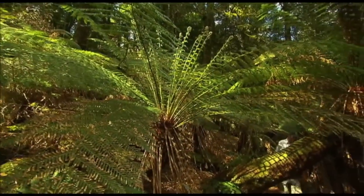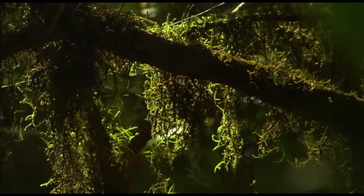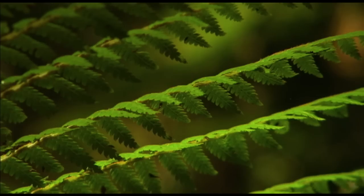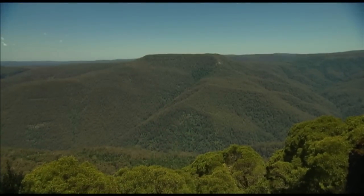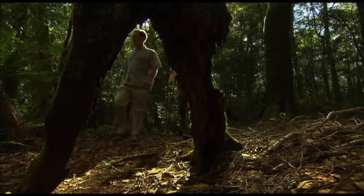Peter takes me deep into the lushest of Barrington's rainforests. No wonder it's been declared part of the World Heritage listed Gondwana Rainforests of Australia. As we're about to discover, the Barrington Tops is not only covered by rainforests — it's also a glorious mosaic of eucalyptus forests, subalpine woodlands, swamps and grasslands.